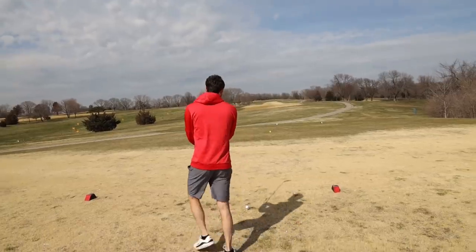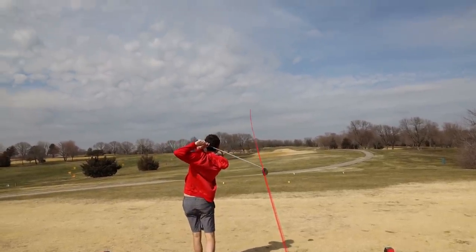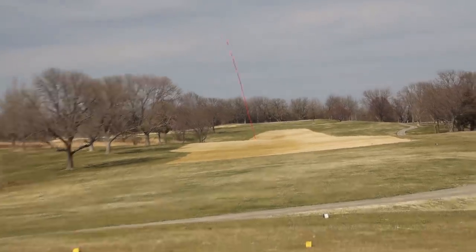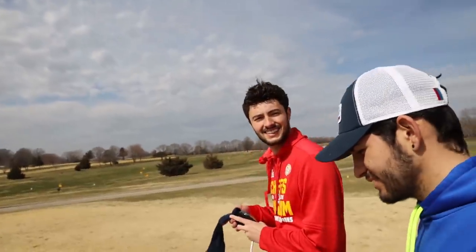Colin hitting a banger clean. The only club I can hit good is my driver — everything else is trash. That's a really good shot. If you guys have not yet subscribed to Colin's channel, I'm not sure why you're still watching this video. It rained yesterday so we're doing cart path only today.